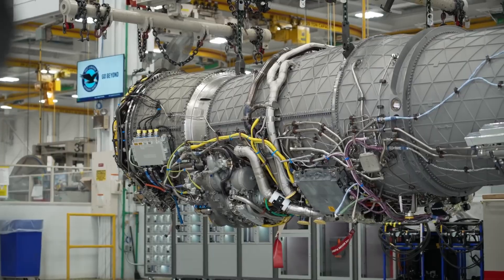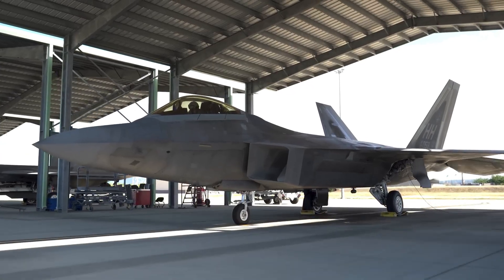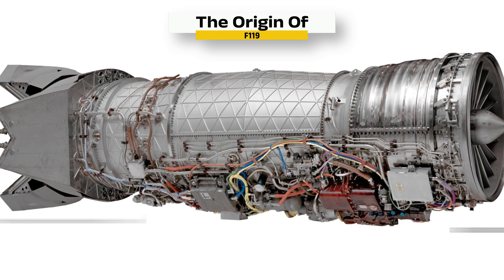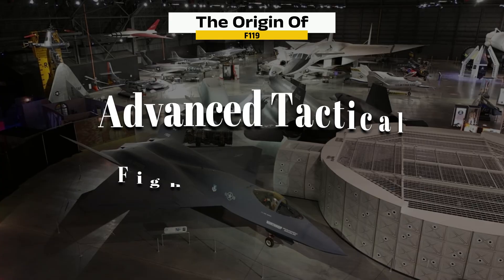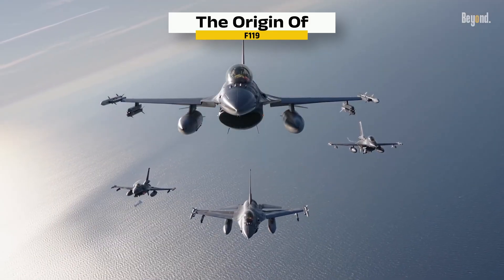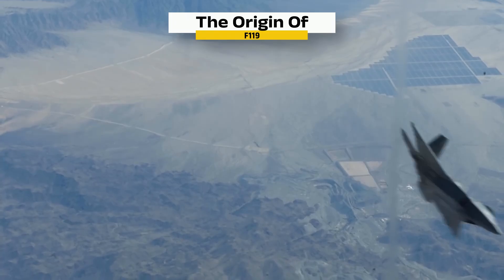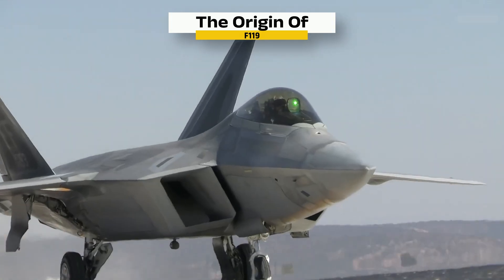Once installed, it's not just a machine anymore — it's the heart of a fifth-generation fighter. Back in the late 1980s, the US Air Force launched the Advanced Tactical Fighter Program, a contest to create the world's first true stealth air superiority jet. It had to fly high, avoid radar, and fight in any airspace — all without glowing afterburners giving it away. That meant building a whole new kind of engine: one that could supercruise, hide from radar, and vector its thrust mid-flight. Pratt and Whitney stepped up, and the F-119 was the result — not just powerful, but precise; not just loud, but lean. The perfect match for the F-22 Raptor.